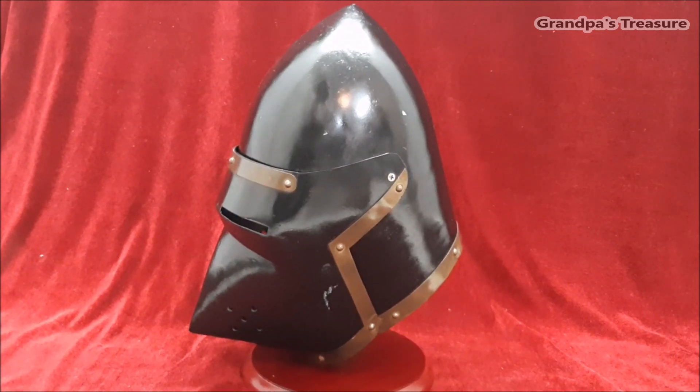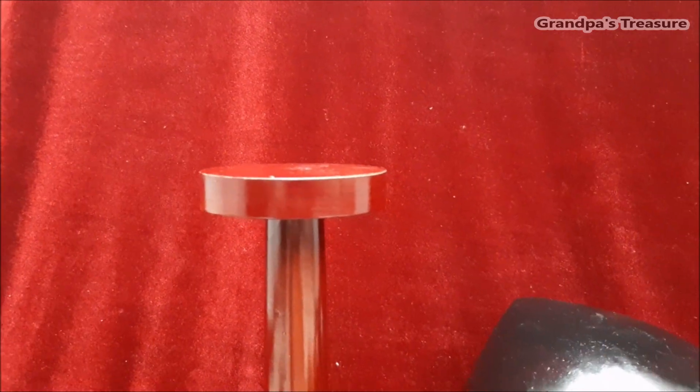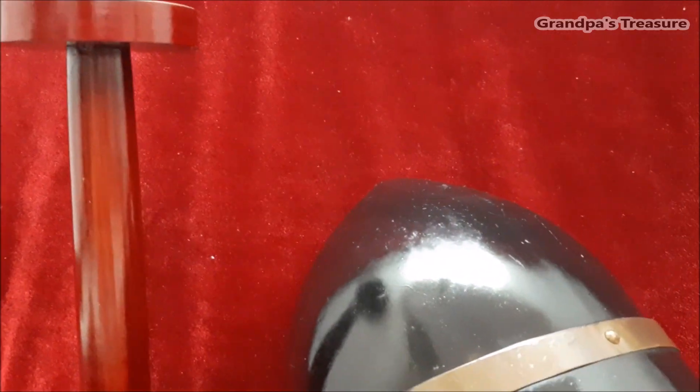The name houndskull comes from the helmet's distinctive shape, which resembles the snout of a hound or pig, designed to deflect blows from weapons.